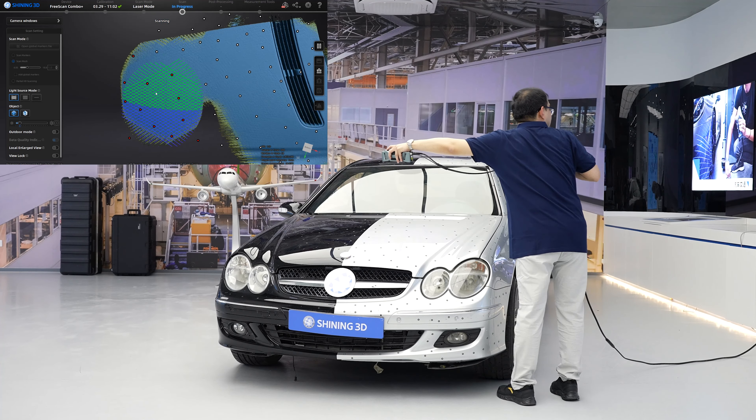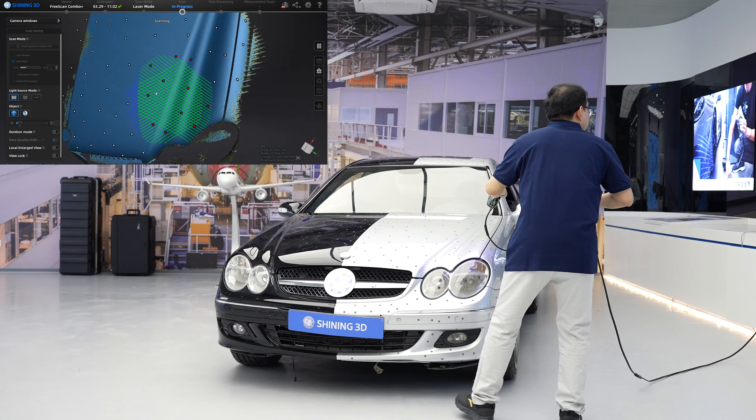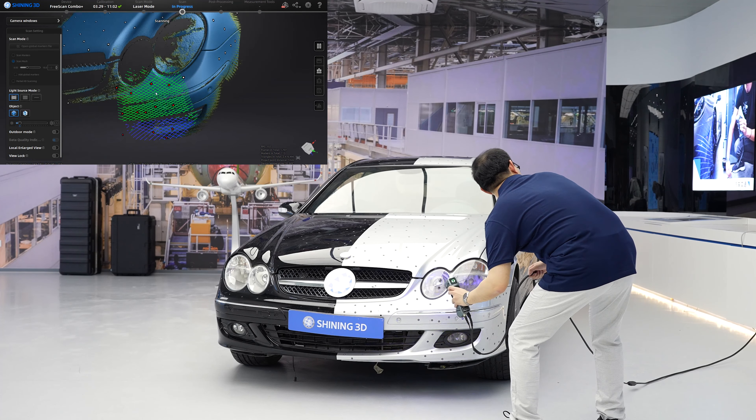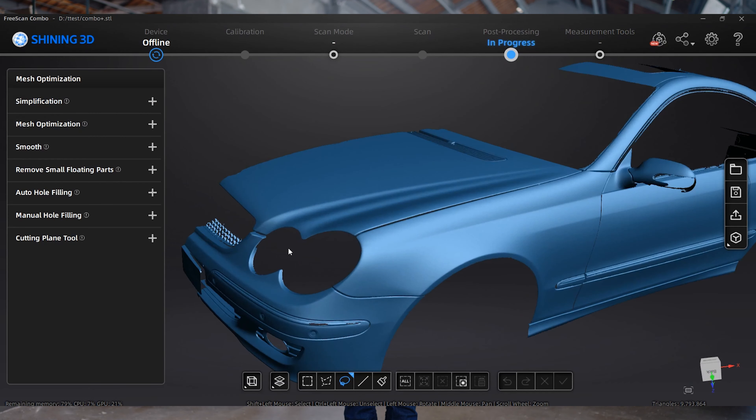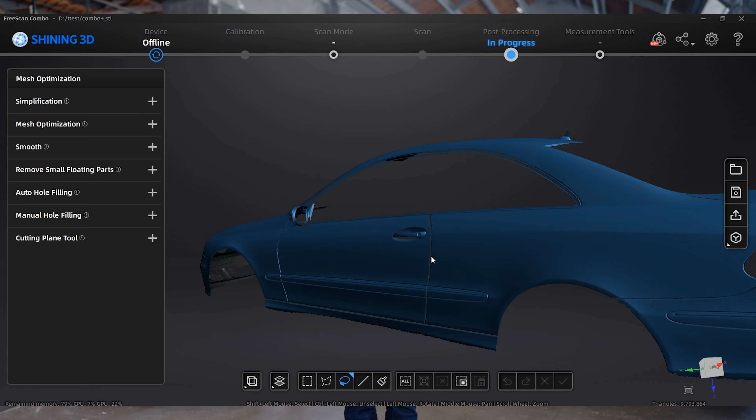That is, what it used to take 5 minutes to scan an entire car now only takes 2 to 3 minutes to complete. If you are looking for faster scanning speeds, then Combo Plus is definitely your better choice.